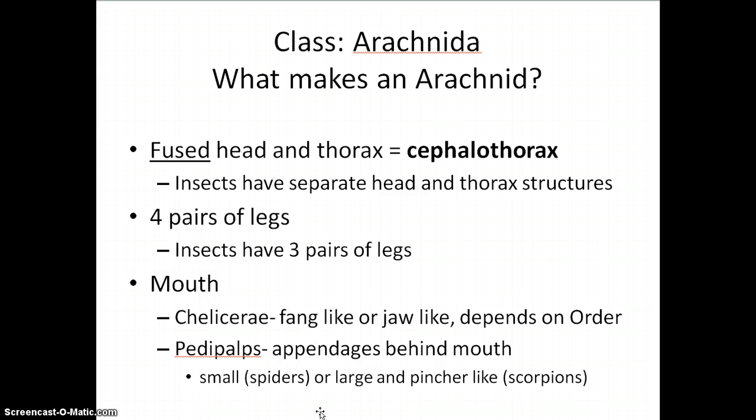So what makes up an arachnid? Arachnids have a fused head and thorax body part called a cephalothorax, compared to insects that have separate head and thorax structures. Arachnids also have four pairs of legs, meaning eight altogether, compared to insects that have three pairs, or six altogether. Arachnids also have different types of mouth parts called chelicera, and they can either be fang-like or jaw-like, meant for chewing, depending on the specific order of arachnids.